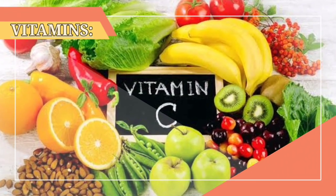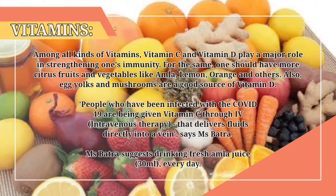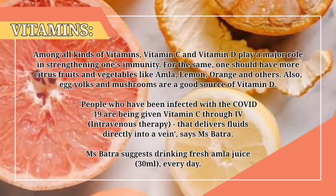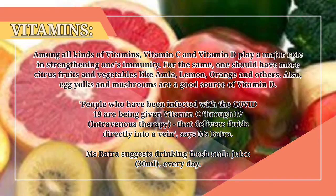4. Vitamins. Among all kinds of vitamins, vitamin C and vitamin D play a major role in strengthening one's immunity. For that, one should have more citrus fruits and vegetables like amla, lemon, and orange. Also, egg yolks and mushrooms are a good source of vitamin D.